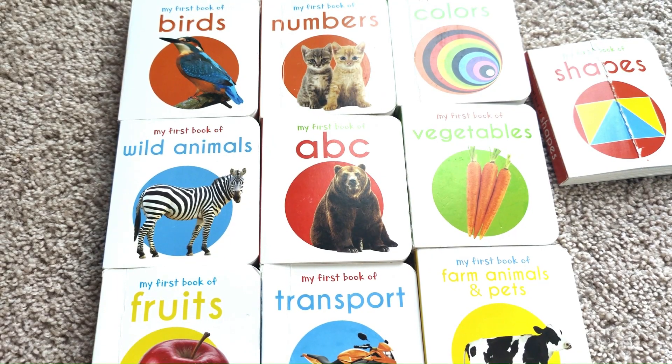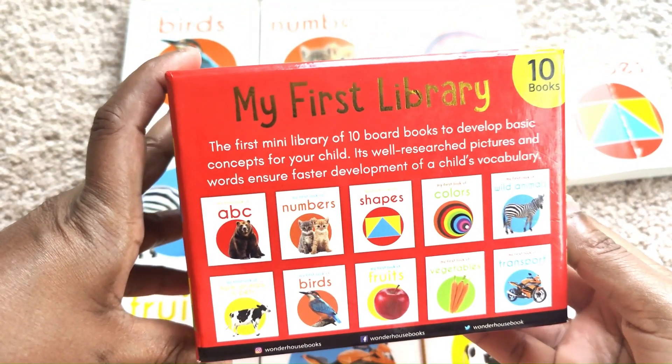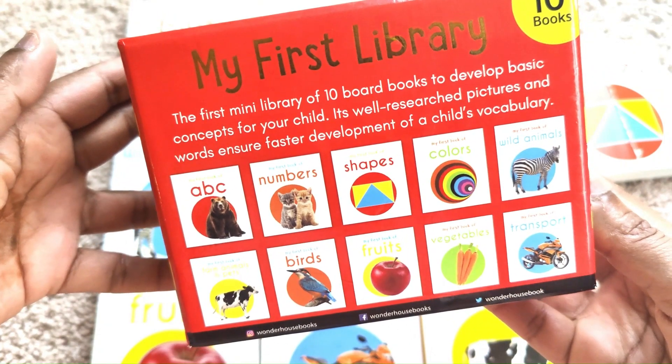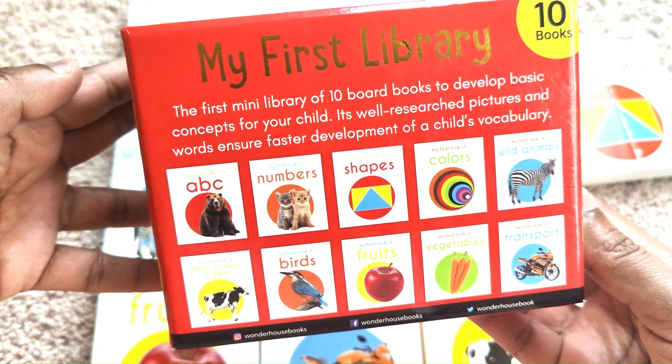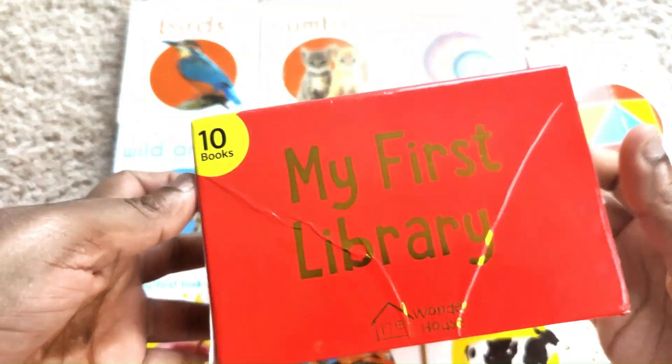Today we look at My First Library Books — a mini library of 10 books to develop basic concepts for your child.